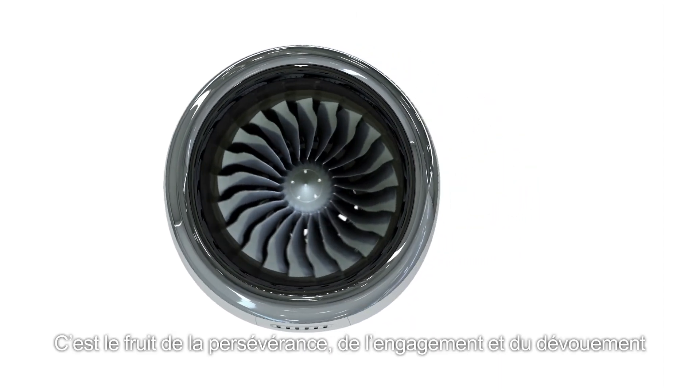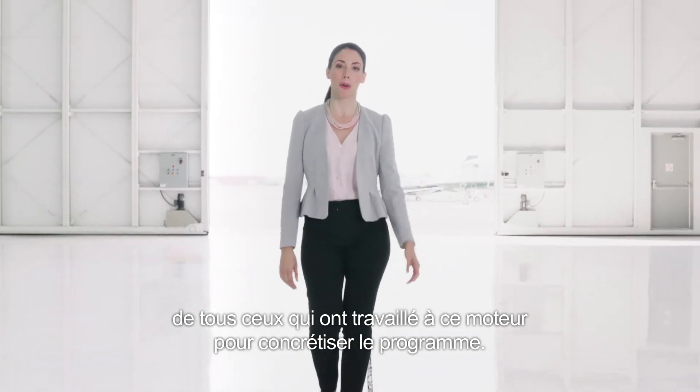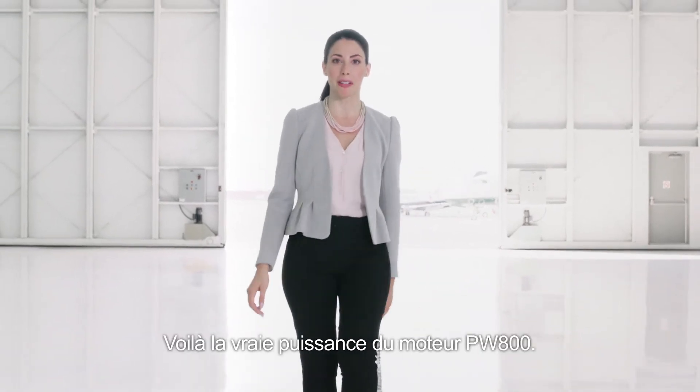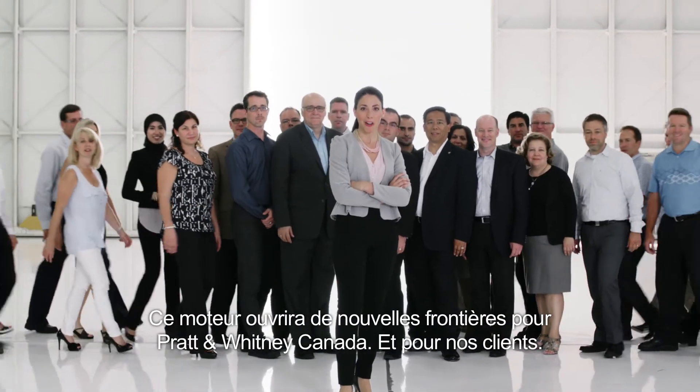This is a product of persistence, commitment, and dedication from all those who have worked behind the engine to make this program come to life. The true power of the PW800. This engine will open up new frontiers for Pratt & Whitney Canada and for our customers.